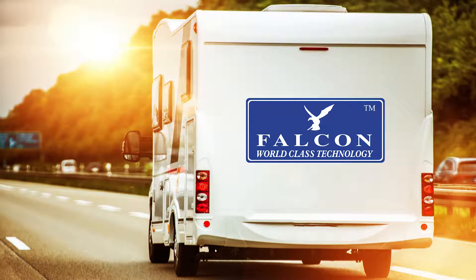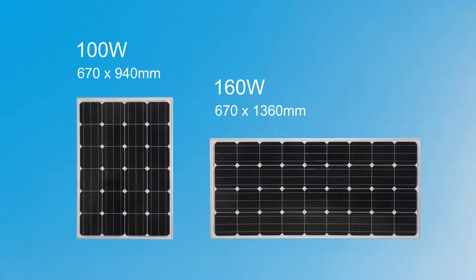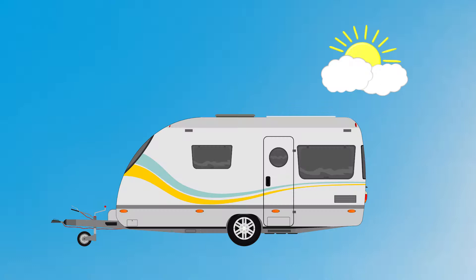Do you like wild and off-grid camping? Would you like a solar solution to renew your 12 volt energy use? Falcon have a solar solution to meet your needs. Falcon can supply a solution for you to make your own energy.